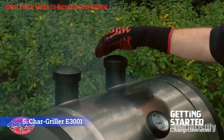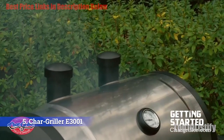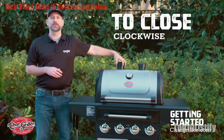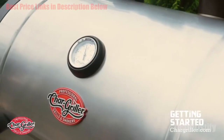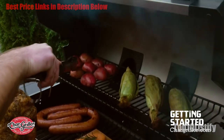The Char-Griller Grillin' Pro 3001 is portable and convenient, weighing in at only 88 pounds. Don't let its lightweight fool you — its sturdy construction allows you to move it just about anywhere, and it still kicks out a fair amount of power despite its smaller size. If you are planning a cookout for a modest-sized family get-together and want something portable and easy to move around, this grill is for you.